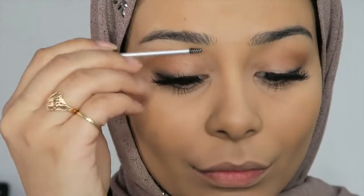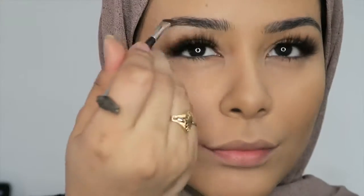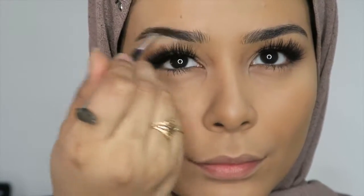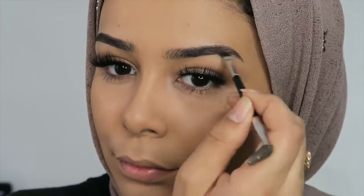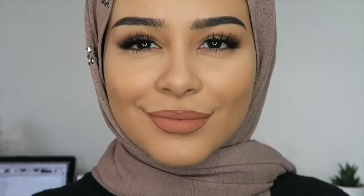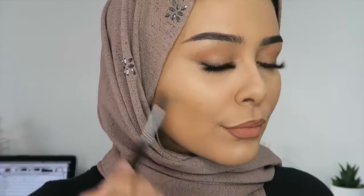I'm doing my eyebrows with the Balm's Eye palette by The Balm, as always — just very lightly filling them in. I accidentally didn't film me doing my lips, but I've got all my lip product details in the description box, so make sure you check out the link I've put there with all the product details.